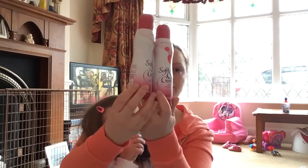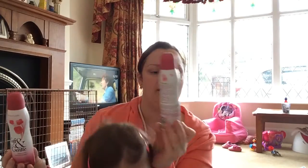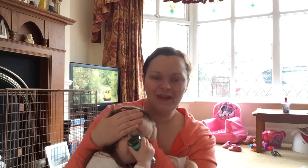Deodorant — the usual, Soft and Gentle. These have actually changed bottles now, so the next ones you see will be a bit different. These are the wild rose and vanilla — two of them, so one a month.